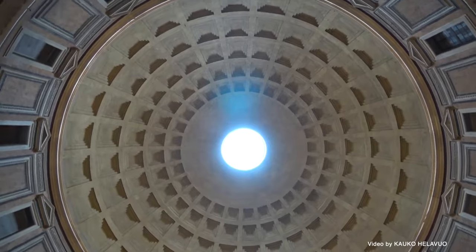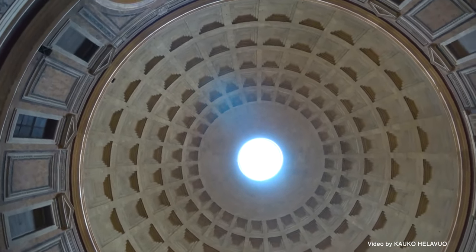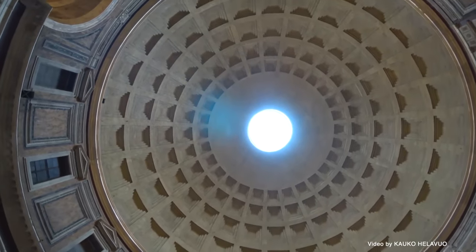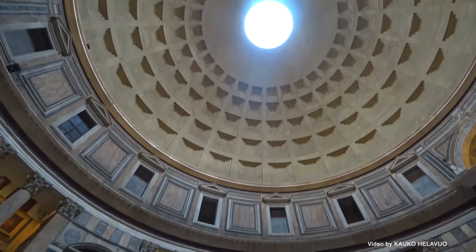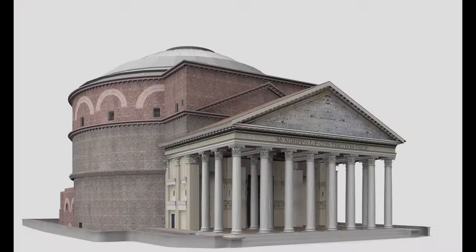At the dome's apex is a circular oculus measuring 27 feet in diameter, which serves as both a skylight and a structural element, allowing natural light to flood the interior while also reducing the weight of the dome.